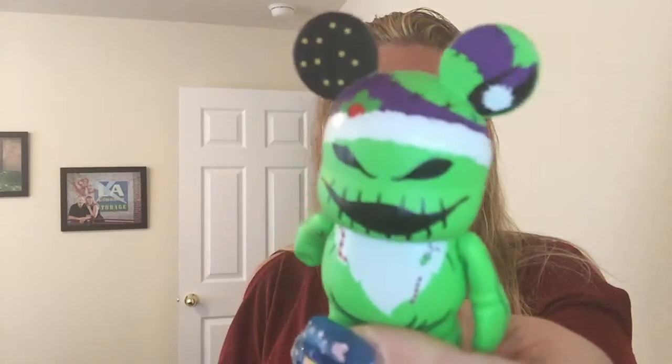We didn't get a lot of vinyls this time because they don't do trading in the parks anymore. They did have the park series for Disneyland and California Adventure, and out of the whole series I wanted everything except Oogie Boogie — and of course I got Oogie Boogie with his Christmas hat on. I don't know what I'm going to do with him; I'll either give him to a friend or trade him at the parks in September.